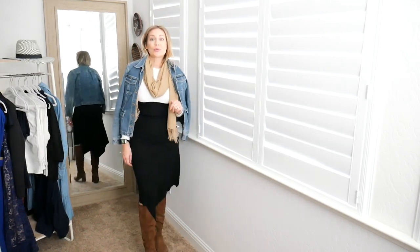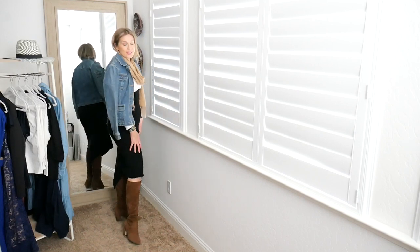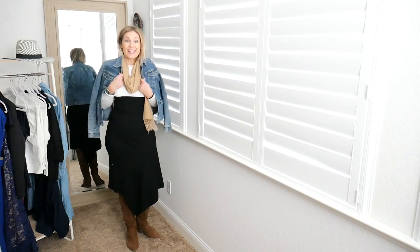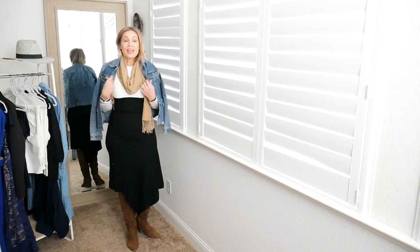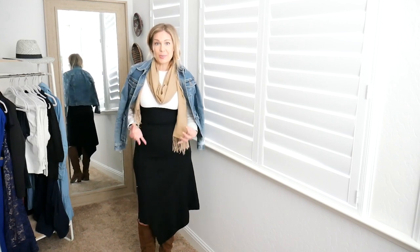A quick look for those of you still in cold weather — I threw this dress on with my brown suede boots, which look amazing with it, along with a scarf and even a jean jacket if you'd like. You can really use this dress well into all of the seasons because of the material.